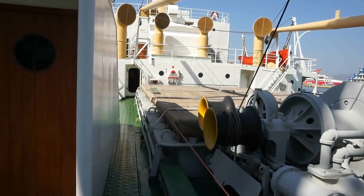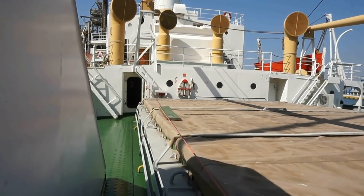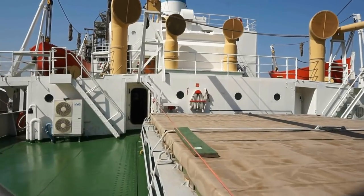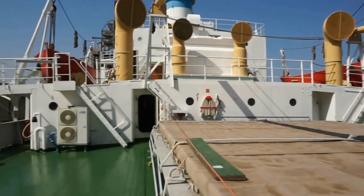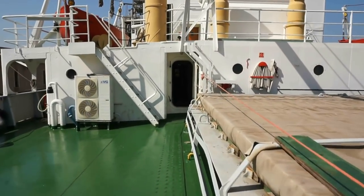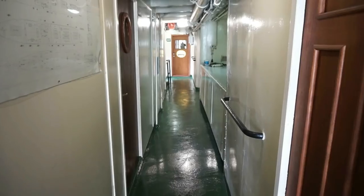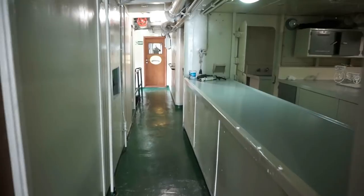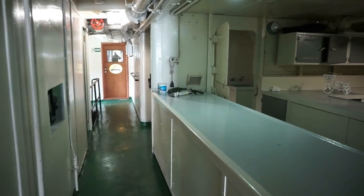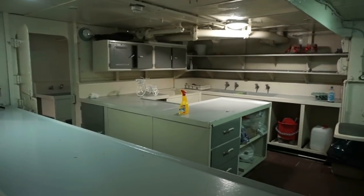Let's walk now towards the middle of the ship where the living quarters are. Here is a beautiful view of the mid-section of the ship. And here in the mid-section of the ship, we see the kitchen right there.